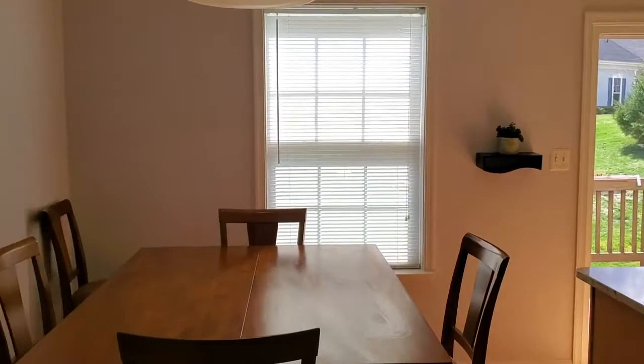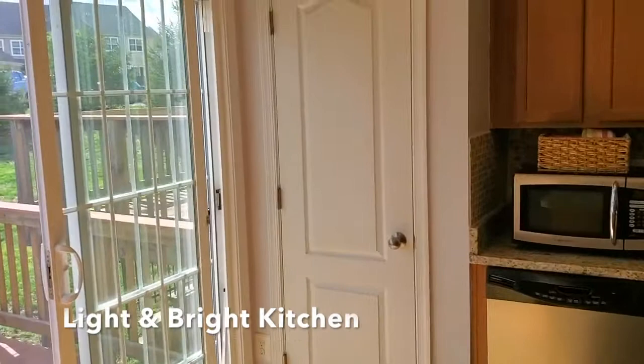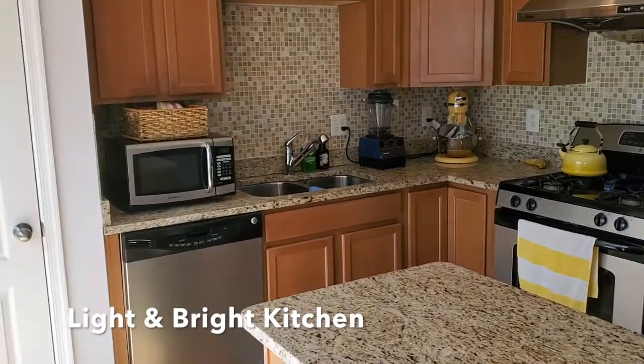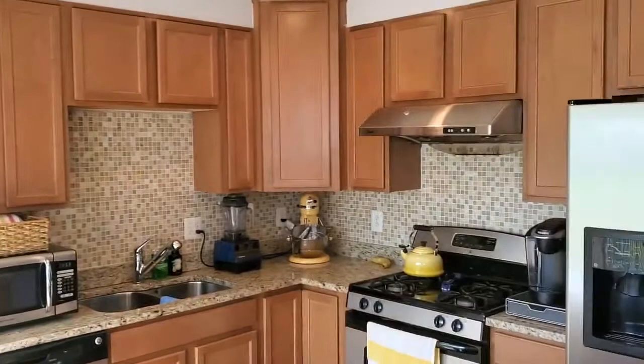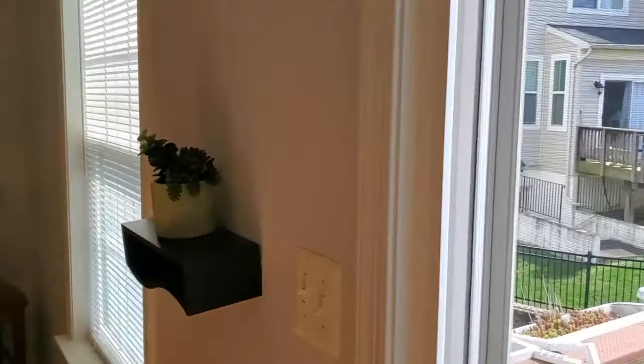From here let's go upstairs. We're on the main level, walking into the kitchen. There's a space for a dining room table and a kitchen island. I'm going to walk back here to show you the kitchen — stainless steel appliances, backsplash. There's a pantry right there, and again, space for a table.